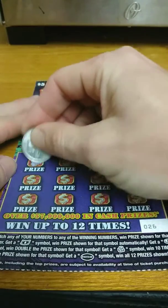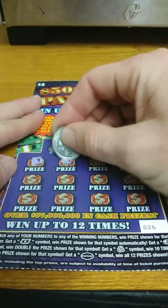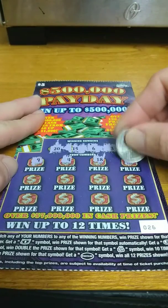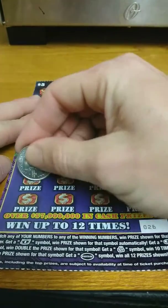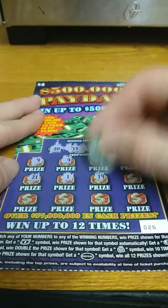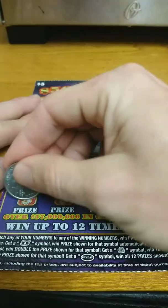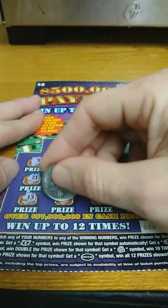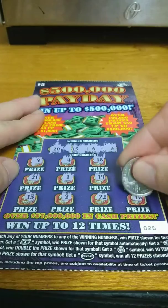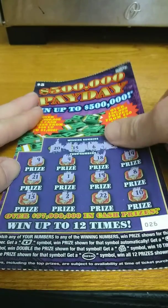And we get number 9, 4, 18, 14, 21, 1, 19, 8, 13, 2, 22, and 10. So nothing on that one.